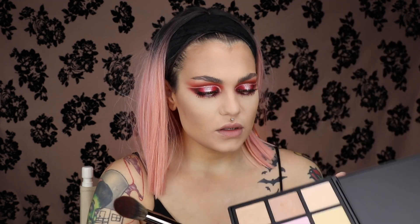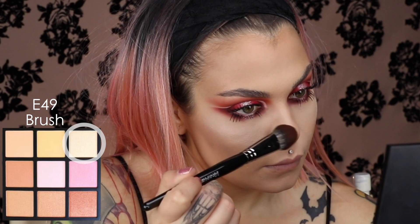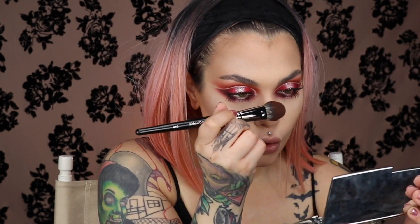Let's do the highlighting palette. This is called DD — Dirty Diana. Just kidding, that's not what it was. Okay, I'm going to my safety net, which is the Hourglass Metallic Strobe Lighting Palette. I really like mixing these two together — it gives me the prettiest, luminous finish.